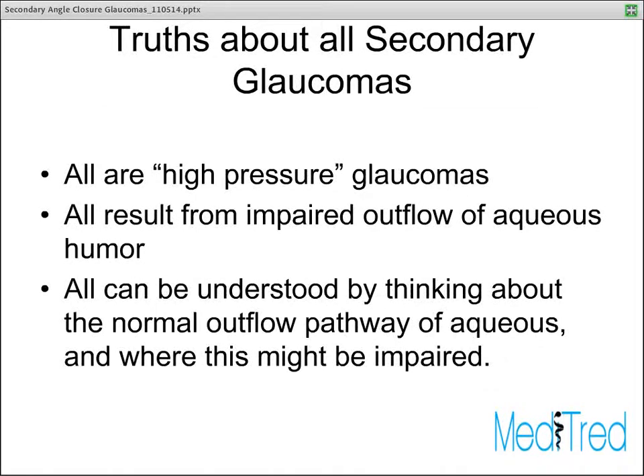There are some truths about all secondary glaucomas that cut across each of the individual diseases we'll talk about today. The first is that all of them are high-pressure glaucomas. We don't necessarily wait until there's actually glaucoma with optic nerve damage and visual field loss. Rather, the onset of high pressure as a result of the mechanisms we'll discuss often drives the diagnosis of glaucoma, whether or not there's been vision loss related to optic nerve damage from this high pressure.